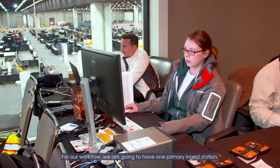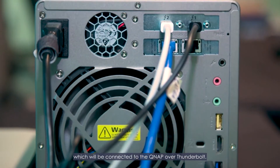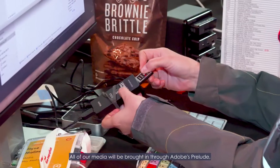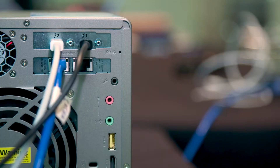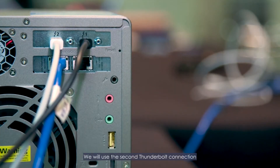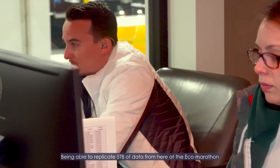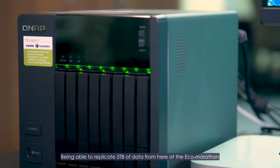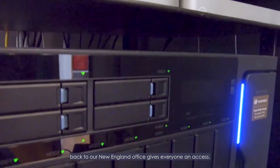For our workflow, we are going to have one primary ingest station, which will be connected to the QNAP over Thunderbolt. All of our media will be brought in through Adobe's Prelude and then organized onto the QNAP. We will use the second Thunderbolt connection and the 10 gigabit Ethernet connections for the other editors. Having multiple offices and getting everybody to be able to share all the data at the same time is really important to us. Being able to replicate five terabytes of data from here at the Eco-Marathon back to our New England office gives everyone access.